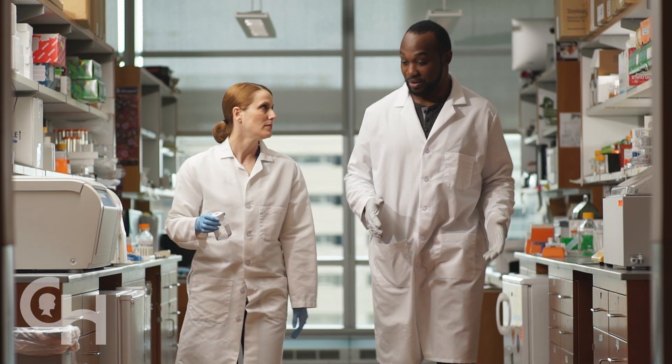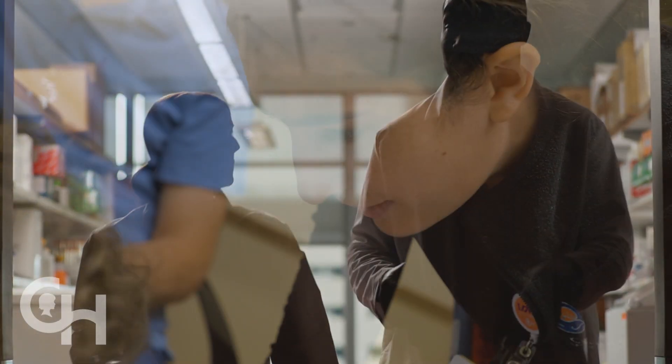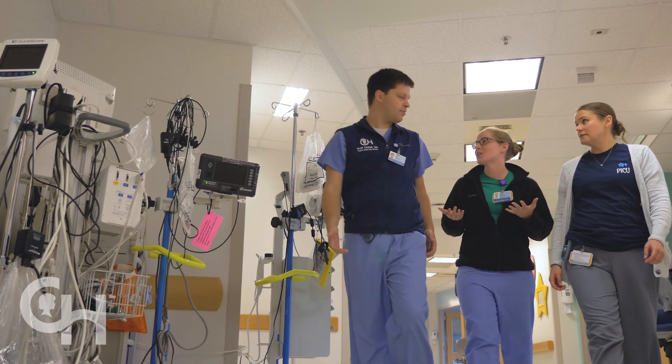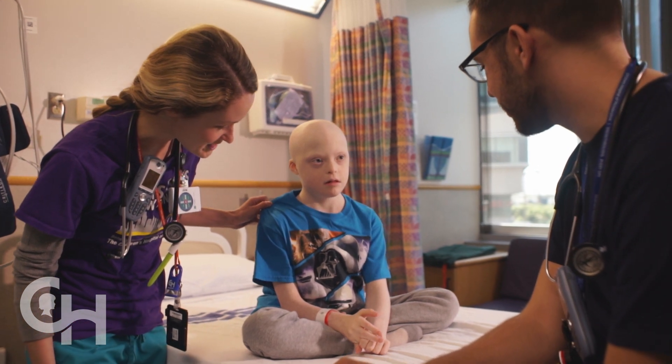There are a lot of people involved in making this work. There are doctors, nurses, nurse practitioners, social workers, financial counselors — all sorts of folks who are here to help you make the transition to access this therapy at CHOP and to help in any way that we can. Now we're going to show you what's going to happen during your visit here at CHOP and how this process works.